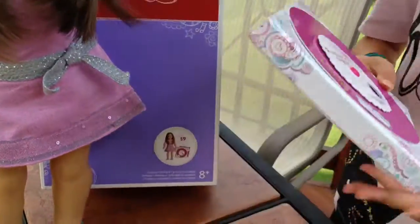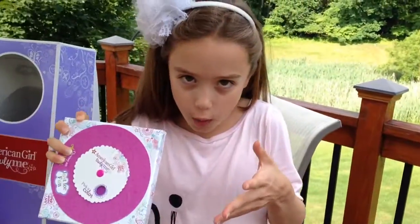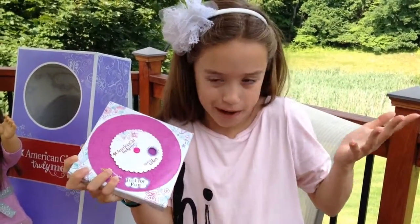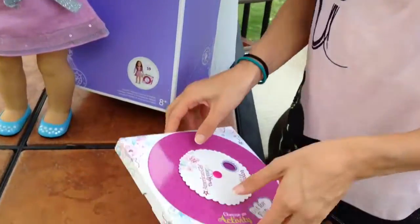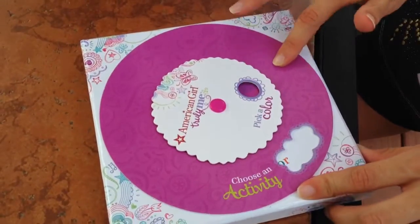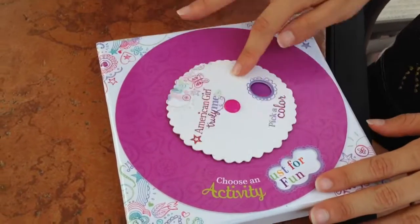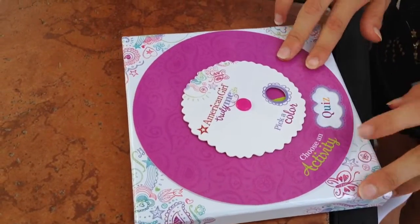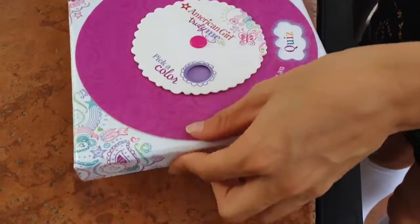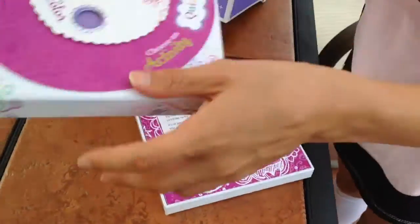What's really cool is this activity thing that comes with it. Since you don't know what the goal of getting that doll is going to be like, you can't write a book about it. So there's this activity thing that you can do — you get to spin a wheel. There are all different categories and colors that you can choose. I'm going to choose quiz and light purple, so I'm going to open up the box.